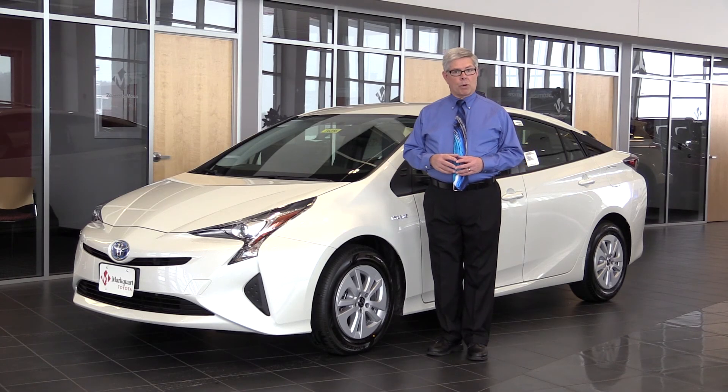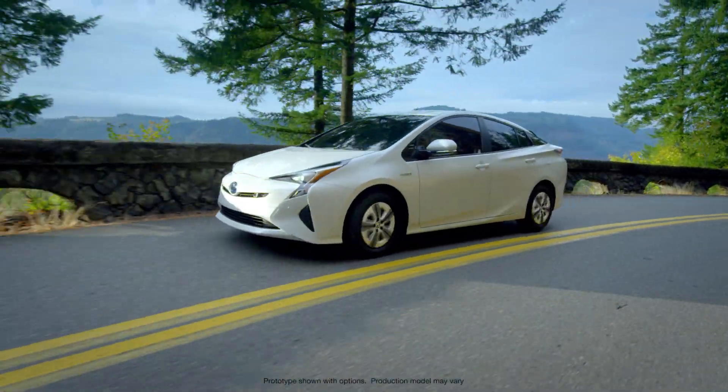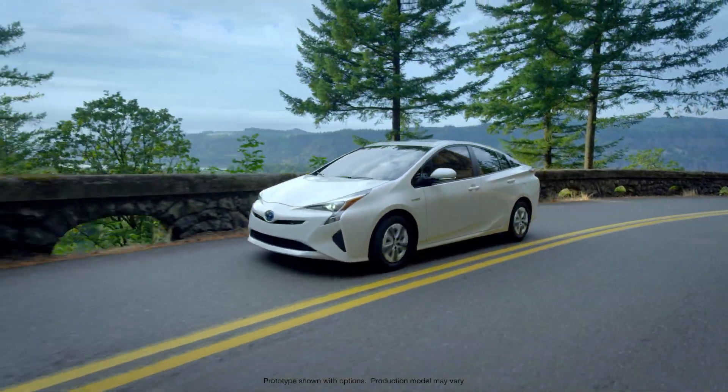Hi, I'm Jay Boley from Marquardt Toyota. This is the 2016 Toyota Prius and it's new inside, outside, top to bottom and front to back.